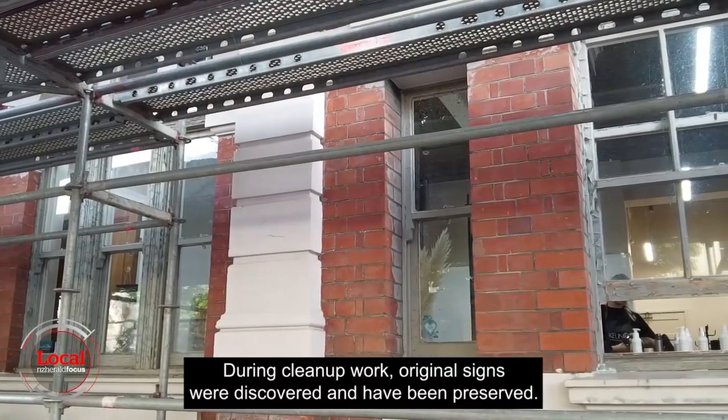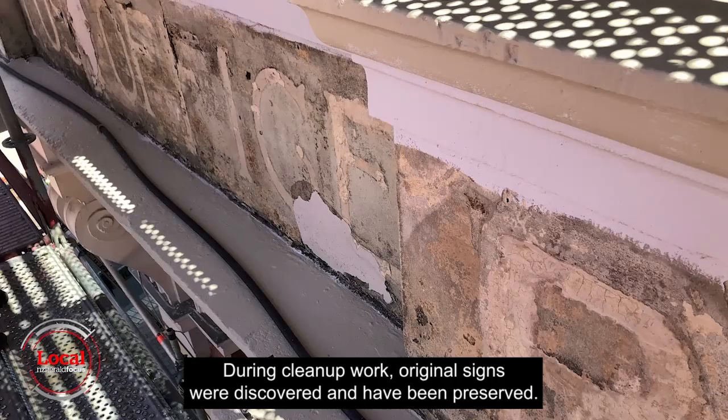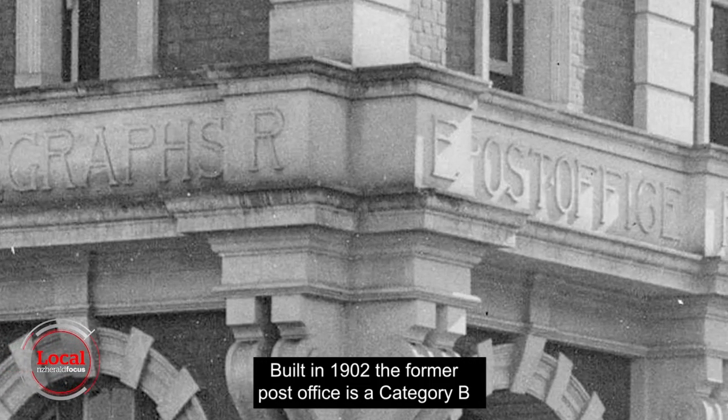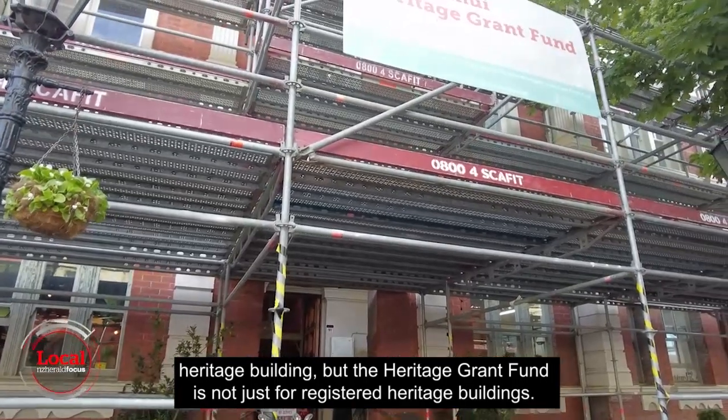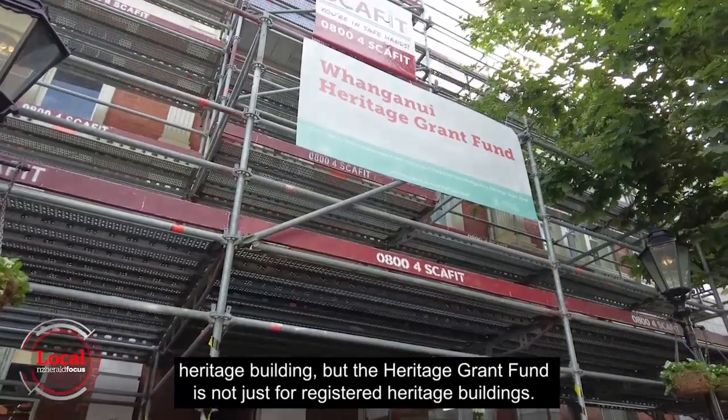During cleanup work, original signs were discovered and have been preserved. Built in 1902, the former post office is a category B heritage building, but the Heritage Grant Fund is not just for registered heritage buildings.